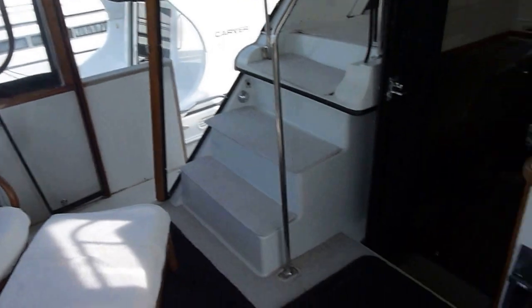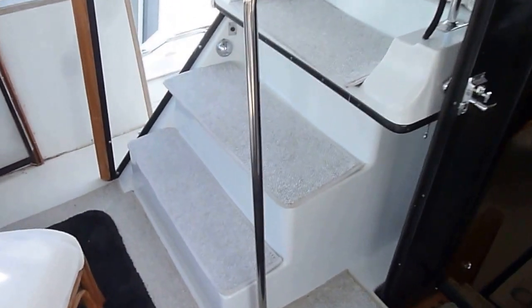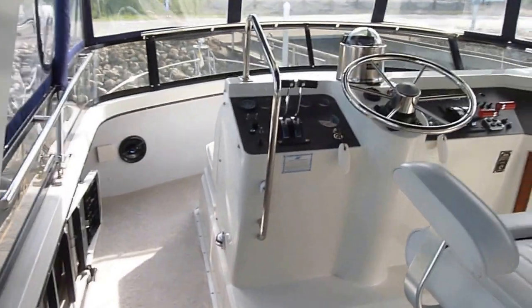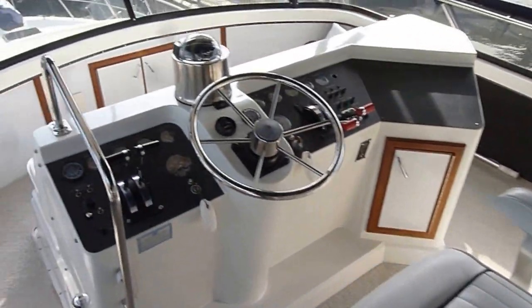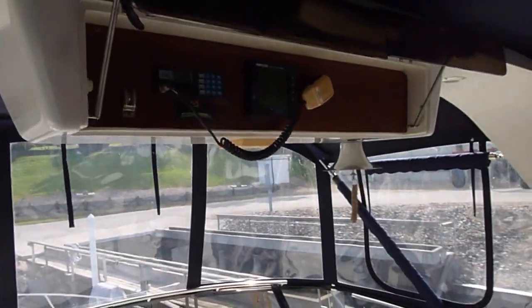Back here it's got an updated refrigerator, lots of storage, and fiberglass molded steps with updated carpeting going to the bridge. There's lots of nice bridge space up here, a good looking helm, seats in great condition, lots of storage, and a place for a VHF.